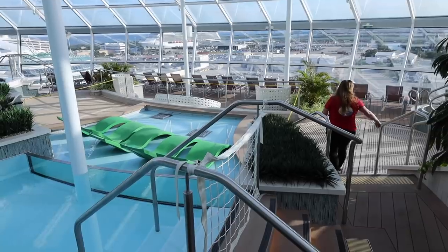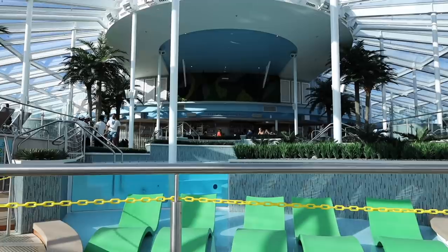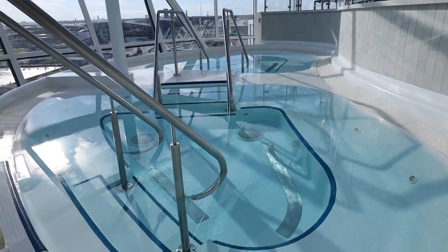The solarium is very nice — they're playing peaceful spa-like music, it's very soothing. Alisa's already found her spot. They've got a sunshine bar right up there where you can grab a cocktail or beer. The multi-tiered pool has a little waterfall coming down, and of course my favorite spot: the hot tub. I could sit in that thing all day.